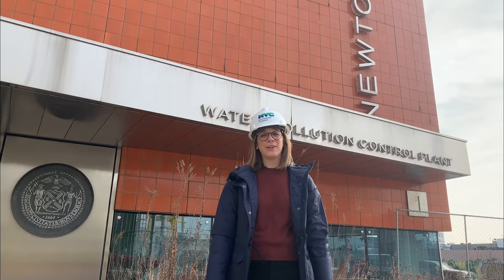Welcome to Newtown Creek Wastewater Resource Recovery Facility in Greenpoint, Brooklyn. My name is Alicia West and I'm DEP's Director of Public Design Outreach. I'm really excited to take you on a tour today of one of my favorite places in New York City.